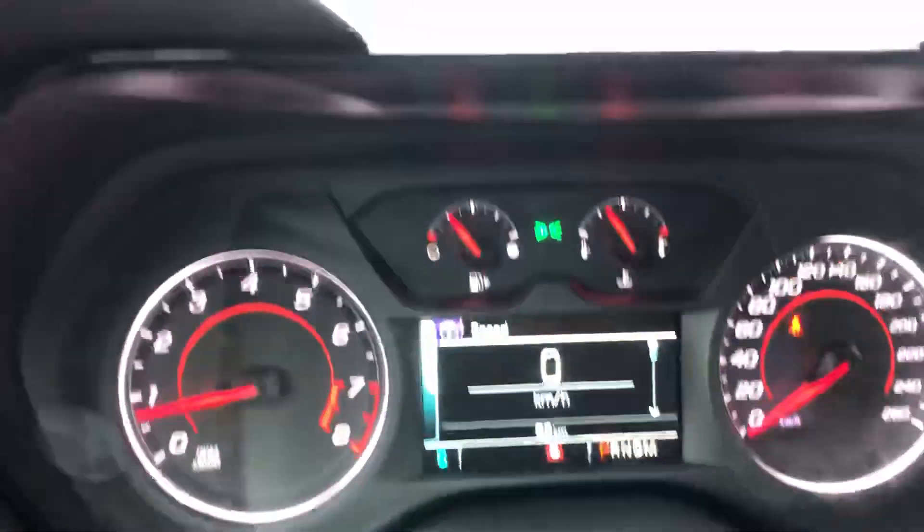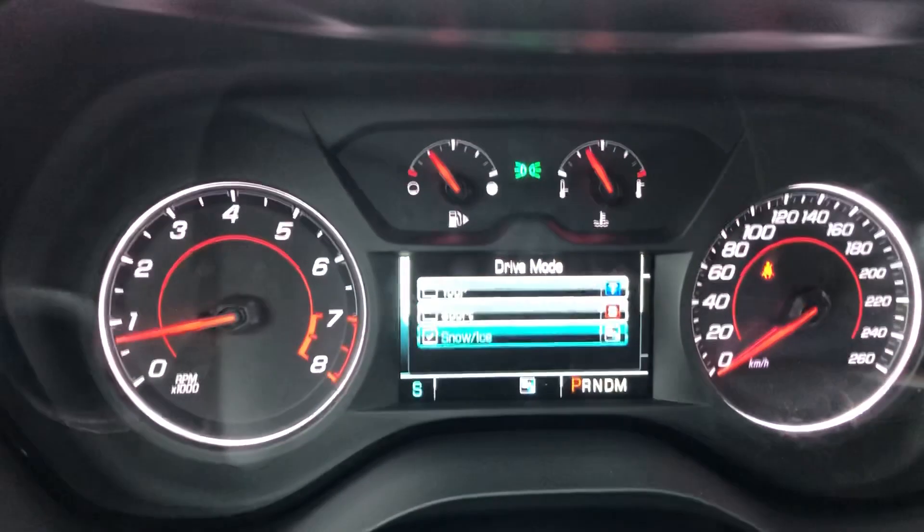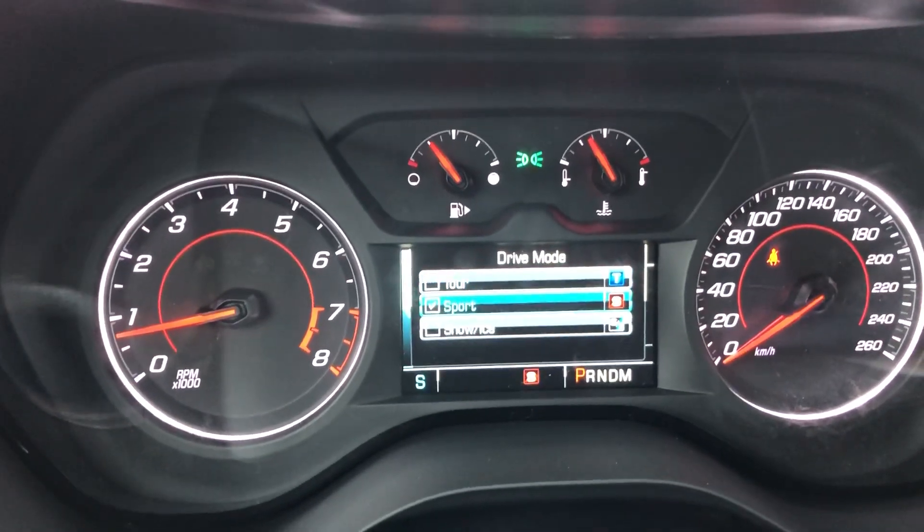It's got a few different modes: sport mode, touring mode, and snow and ice mode.